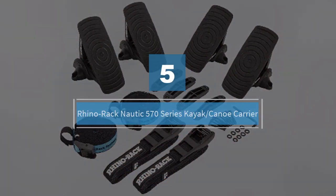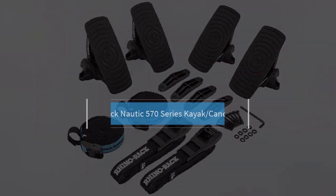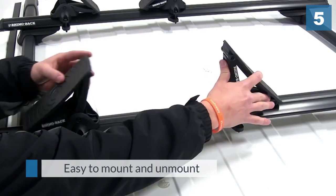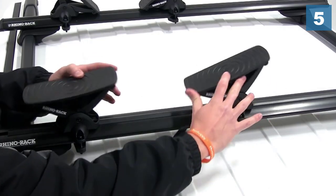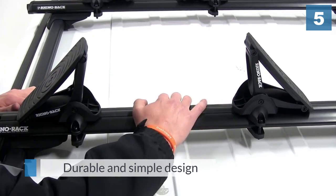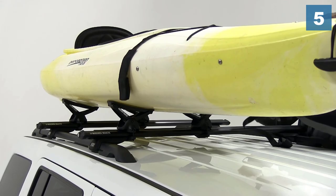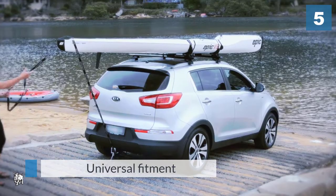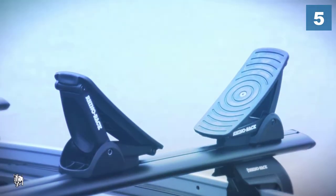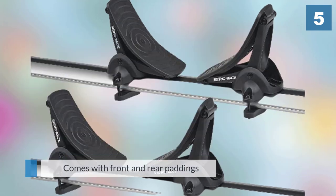Number five: Rhino Rack Nautic 570 series kayak and canoe carrier. In the Rhino Rack Nautic 570 we get an example of the saddle type of roof kayak rack. This rack system consists of four large santoprene rubber cradles with three flexible joints that grip your boat securely, almost like two pairs of hands holding from under the kayak. All that contact area adds up to very stable and very secure storage for your boat. Like most of the other racks featured here, the Rhino Rack features universal fit mounting hardware.